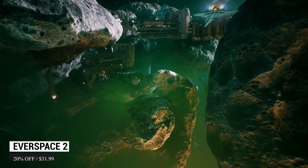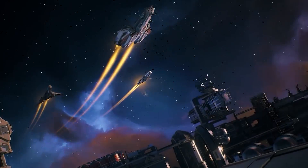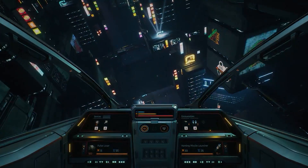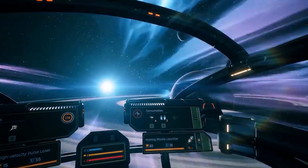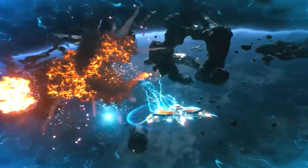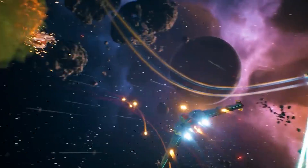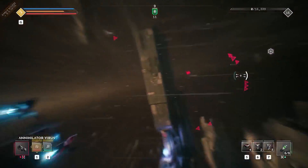I love space, so lately I have been seeking out games that embrace space and everything that happens way up there that we don't get to experience in real life. I have been eyeing Everspace 2 for a while, and now that it is 20% off, I got it for $31.99 and I think it is totally worth it. Keep in mind this is still in early access, but even now you can easily get 20 to 30 hours of really good content. This is a fast-paced space shooter that heavily focuses on exploration elements as well as RPG mechanics, bringing a new light to the space games genre.